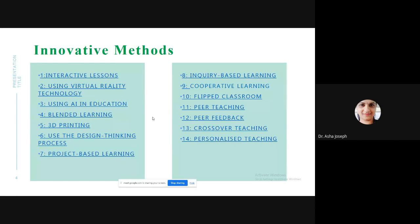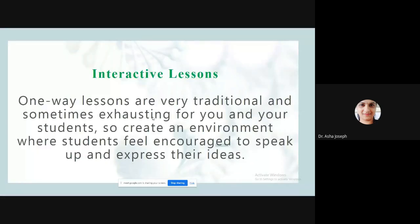I have listed around 14 different innovative methods. Most you may be familiar with. They include interactive lessons using virtual reality, artificial intelligence in education, blended learning, 3D printing, design thinking, project-based learning, inquiry-based learning, cooperative learning, flipped classroom, peer teaching, peer feedback, crossover teaching, and personalized teaching. These are different methods we can apply to reach each and every student.